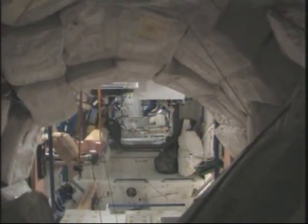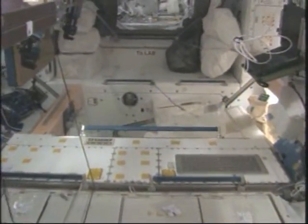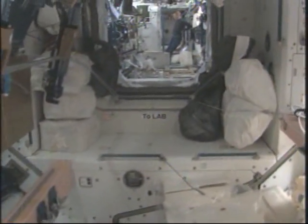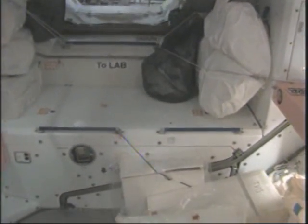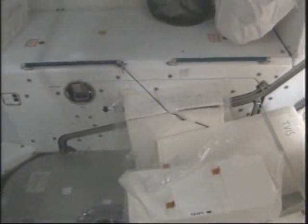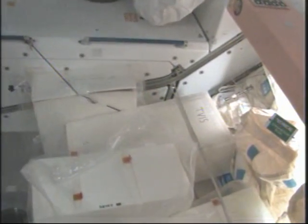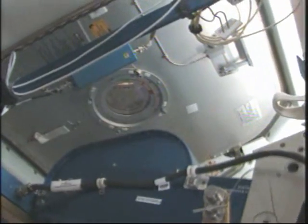Now we'll try to pay particular attention to stowage areas. This is the Node 1 nadir hatch area. We still have leftover Tevis items in here from the maintenance that we did. Looking starboard along the hatch area, there is a collection of CWCs. And of course behind the ARED, the port hatch — pretty much nothing is stowed there because of the dynamic envelope of the ARED.